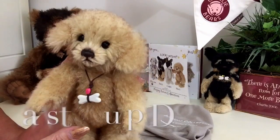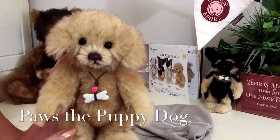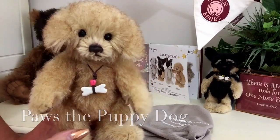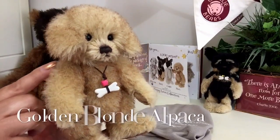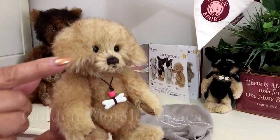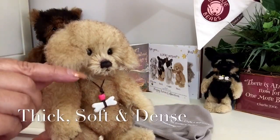As you can see, here's a little puppy dog, and this little puppy dog has been made out of a wonderful golden blonde alpaca. It's very thick and it's very dense, but it's also very soft.